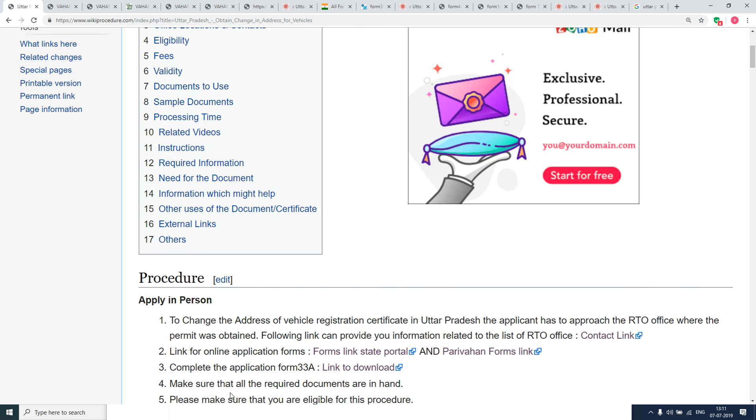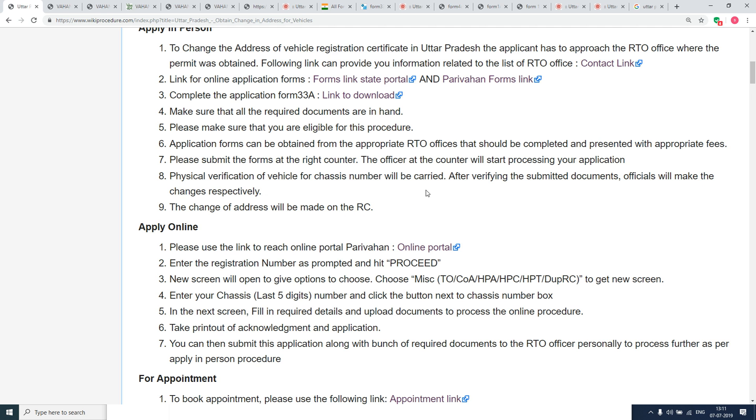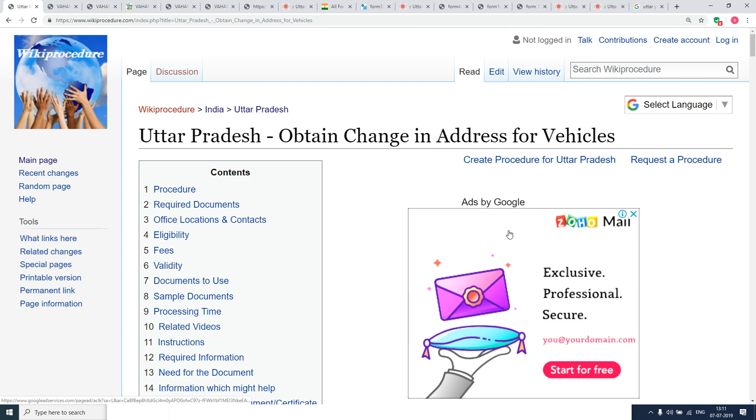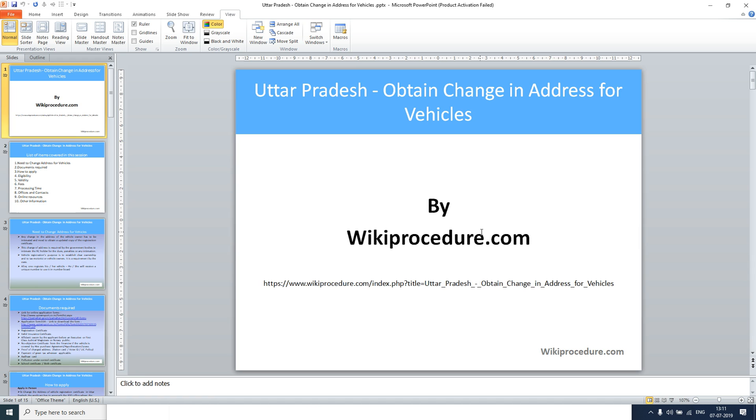In this page we have given a detailed procedure along with information and instructions for a user to follow and complete this procedure. You can also see links for external websites and other details useful for an applicant. Wikiprocedure also provides a select language tab on the top right corner to choose your preferred language from the drop-down menu.